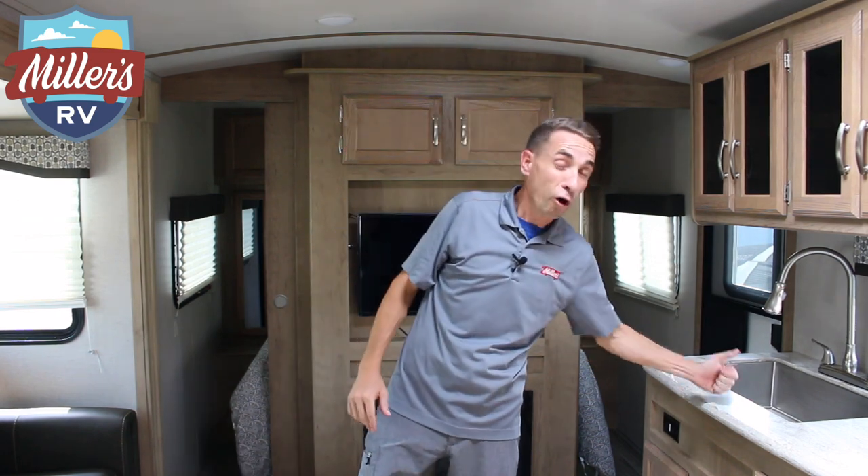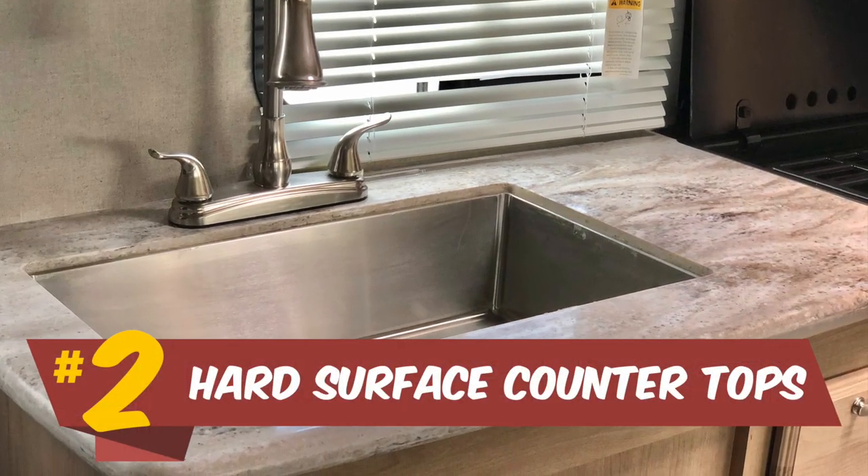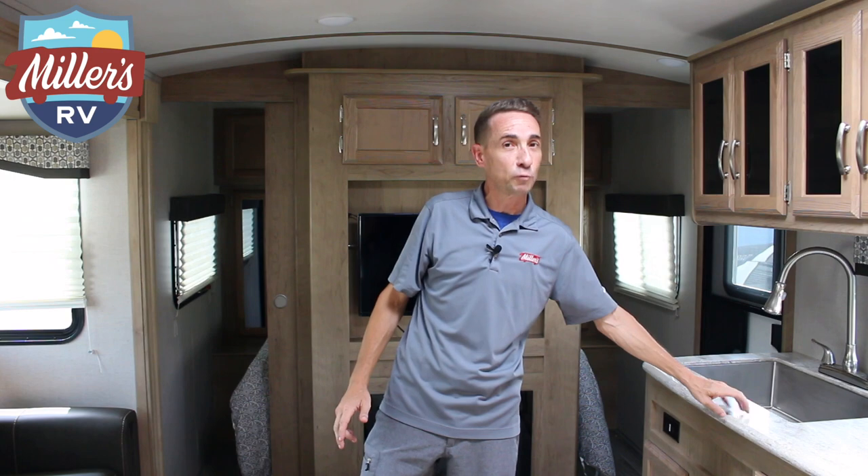My second favorite thing about this coach — it may seem simple, but hard surface countertops are a big deal in keeping these coaches looking nice on the inside. You spill Kool-Aid or coffee on some of those porous countertops and it's going to stain forever. With these hard surface countertops, it's going to keep the inside of your coach looking like it should.